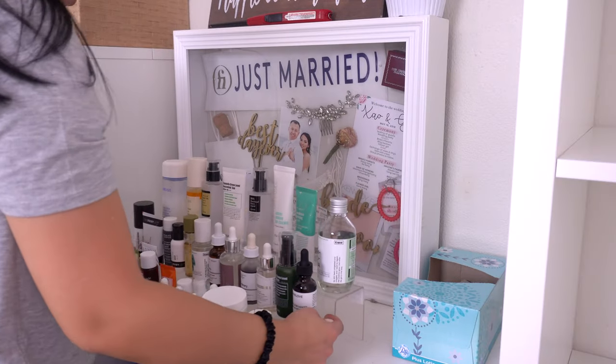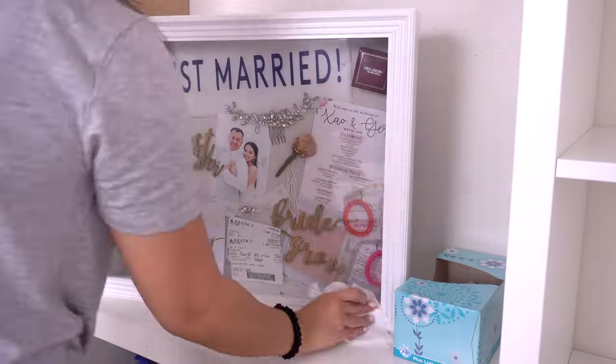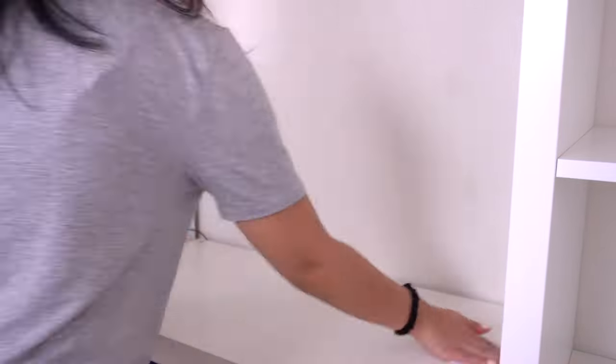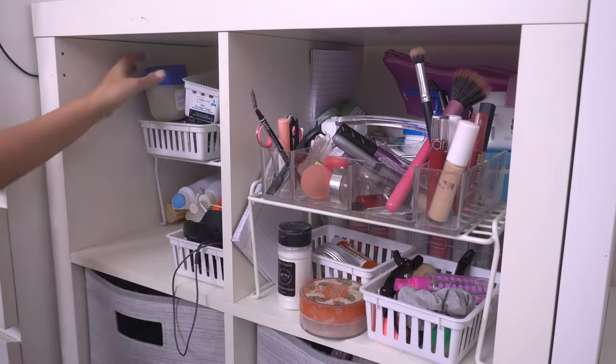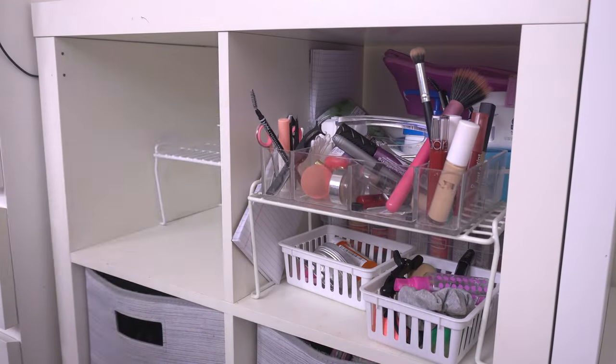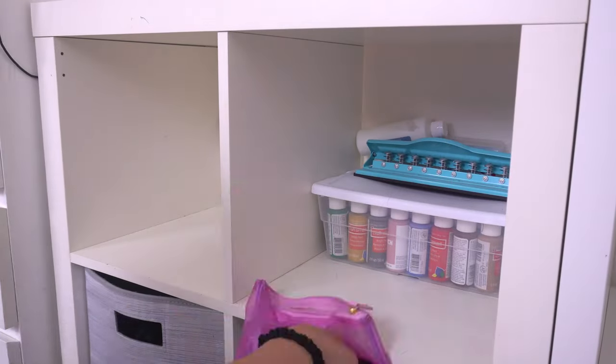I'm just clearing off the top of that center unit — it was pretty dusty so I'm going to dust it down. Next I'm taking everything out from the center unit so I can declutter and reorganize it later, and also wipe down these drawers since they haven't been wiped down in a while.